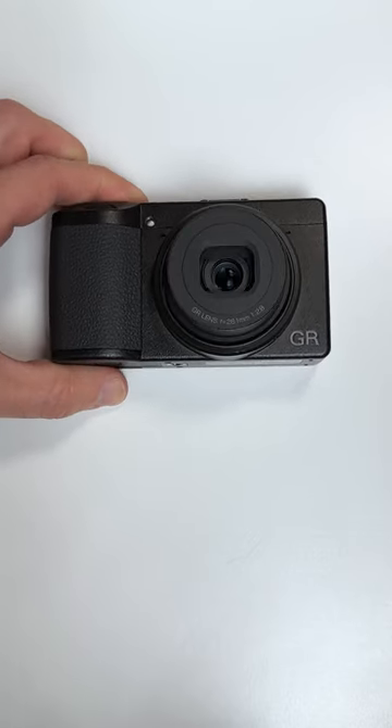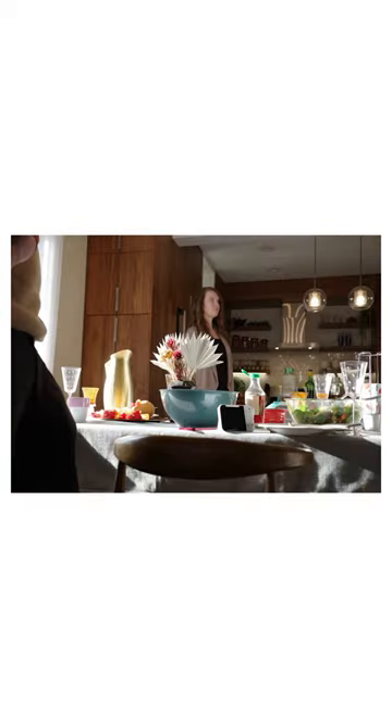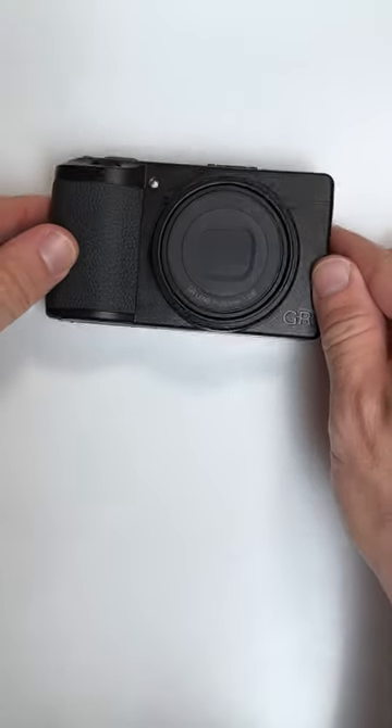Next is the Ricoh GR3X, found for around $900. This small but mighty package kicks up the image quality substantially and uses a 40mm equivalent lens. No flash on this one, but excellent for street photography.